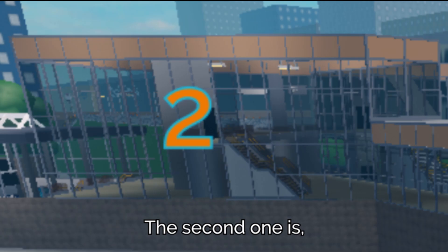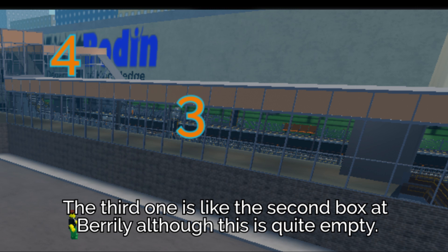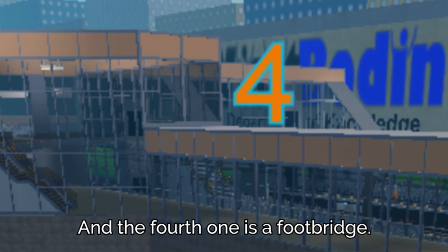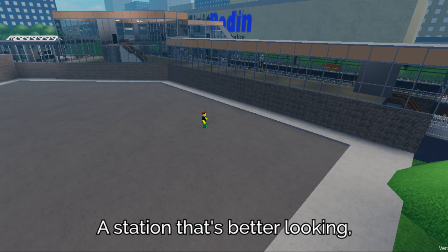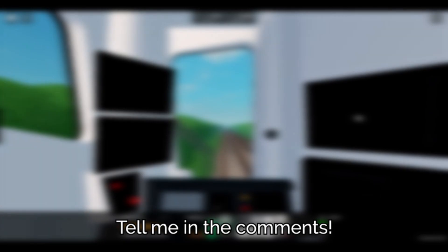Four boxes are connected in a way that doesn't look boring. The first one is the concourse. The second one is an empty hall with stairs and a lift. The third one is like the second box at Beryli, although this is quite empty. And the fourth one is a footbridge. Although Elsmere Junction's design is better, it's quite empty. What do you prefer — a station that's better looking, or a station with more stuff inside? Tell me in the comments.